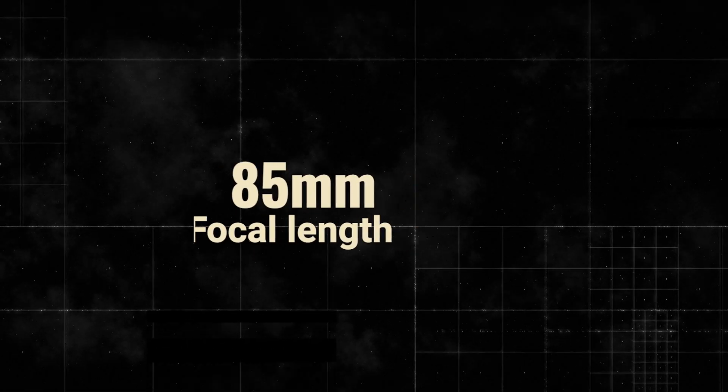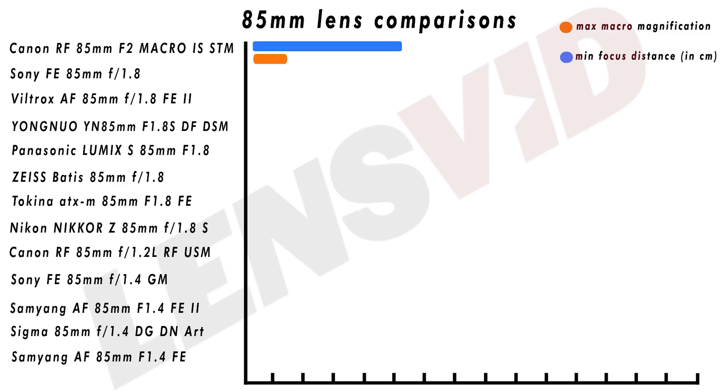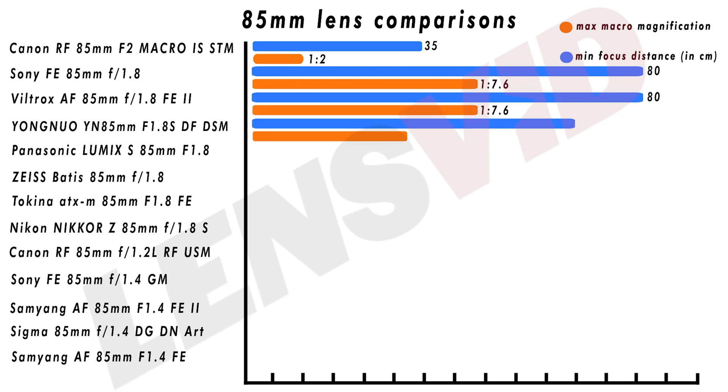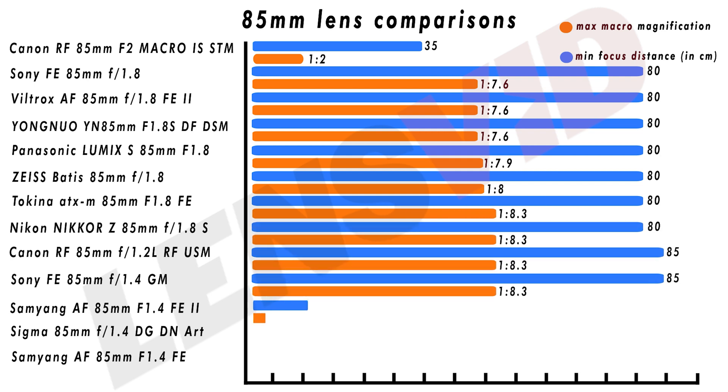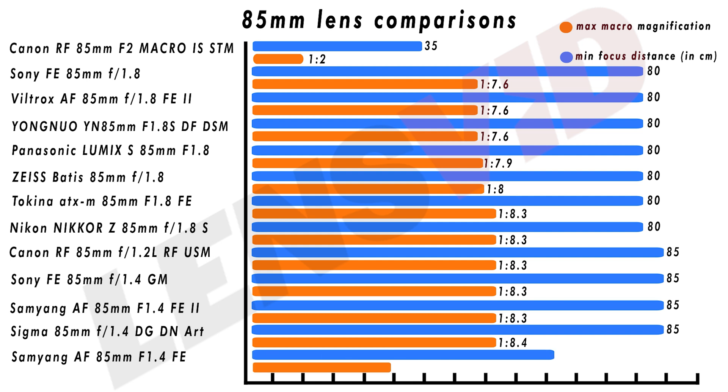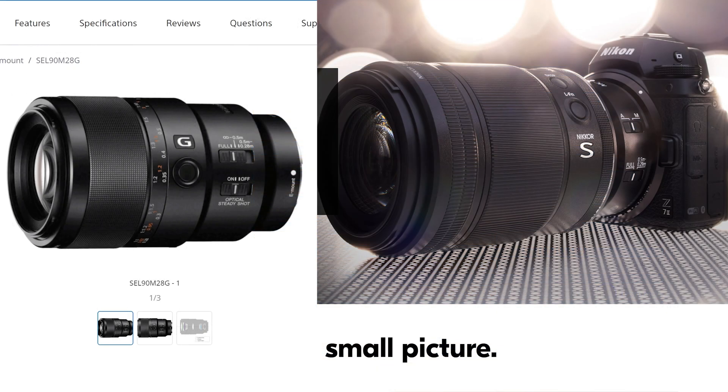Finally, we take a look at 85mm, which has always been a popular focal length for portraits. However, as you can see, it is not a very popular focal length for those looking for close-up work. The only exception is the Canon 85mm f2, which has a fantastic close-up range of only 35cm and 1:2 macro magnification capability. All other lenses on this list are not designed for close-up work. If you're looking for this type of tele-macro lens for Sony or Nikon platforms, you will need to look at the 90 or 105mm options instead.